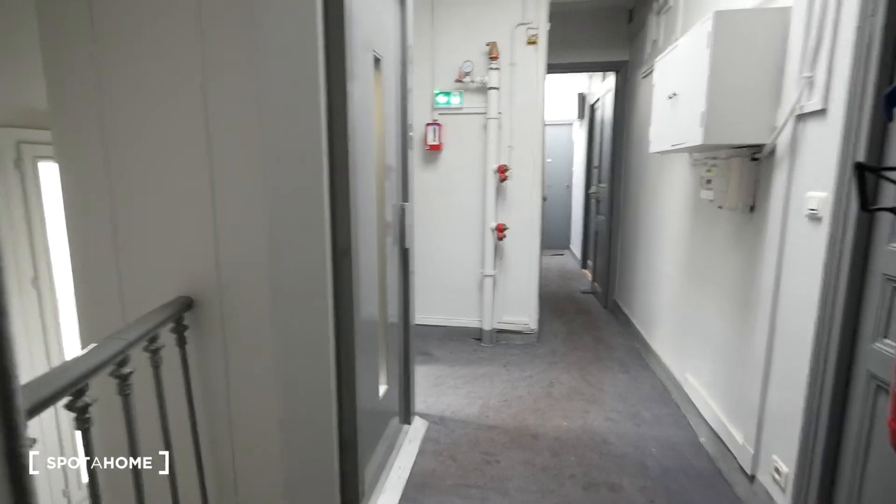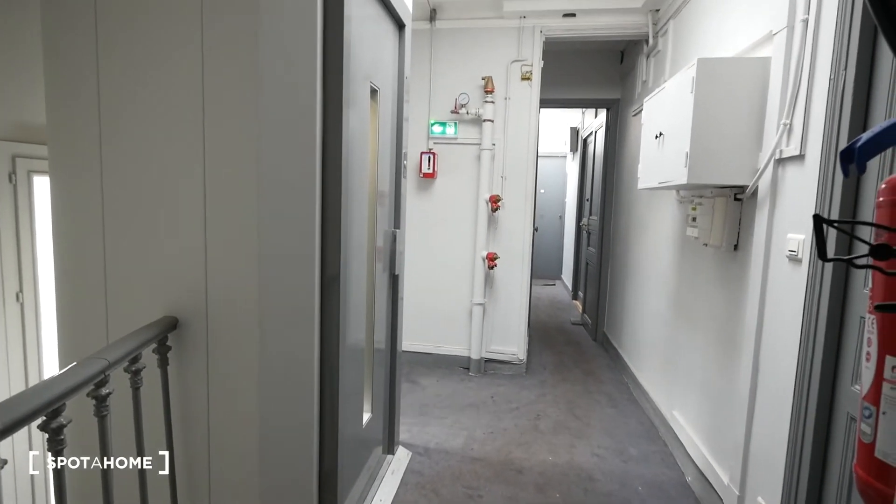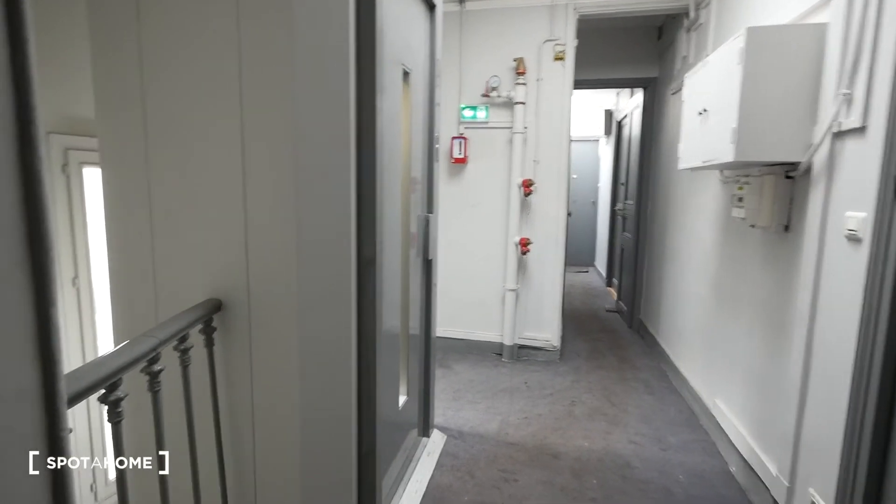We are now in the corridor on the 6th floor in the 17th district. We are going to visit a studio. There is an elevator right here, and here we have the door taking us into the studio.